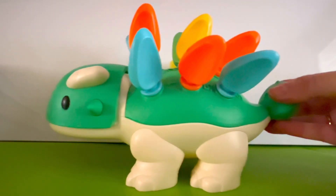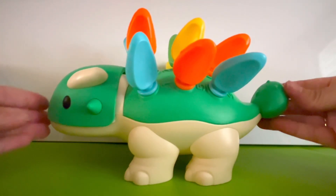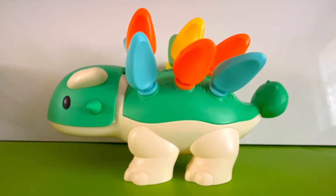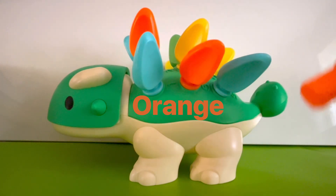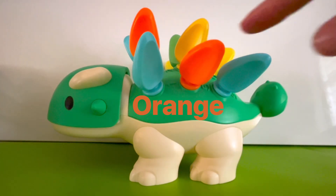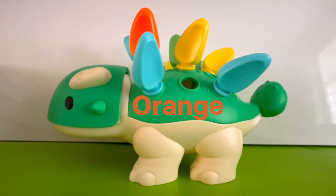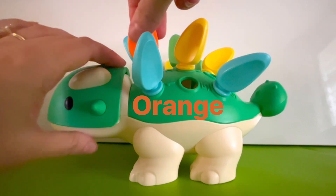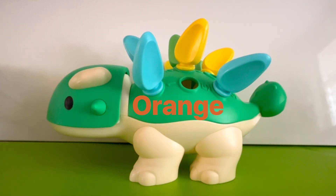Here's my friend Dinosaur. He has different colored spikes all over his back. Maybe we can count the spikes. Let's separate the different colors. Let's count the orange spikes first. Here's one orange spike. Here's another orange spike — that's two. Here's another orange spike — that's three. Three orange spikes.